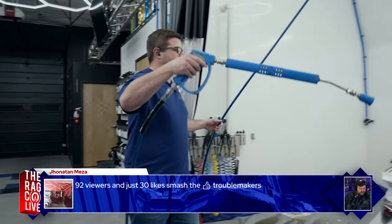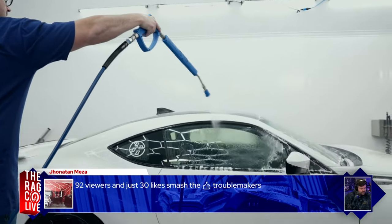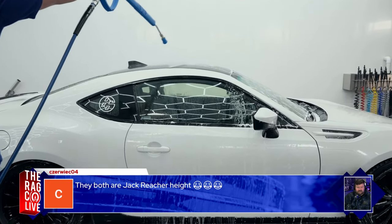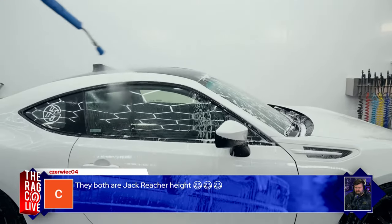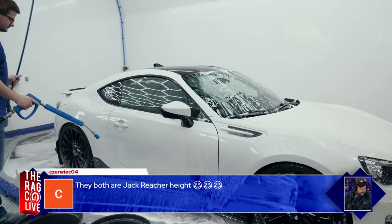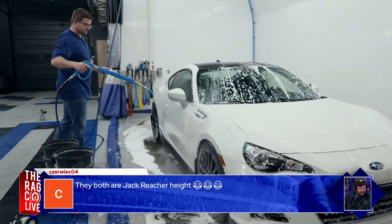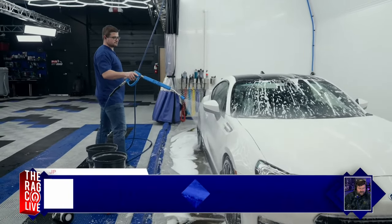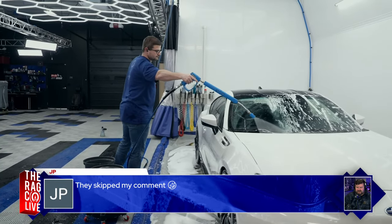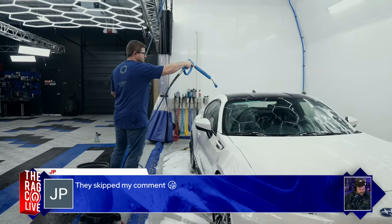92 viewers watching — people are chilling and having a good time. The car looks great under the rinse, with the water sheeting off nicely. The car is now ready to be moved under the hex lights for the next steps.